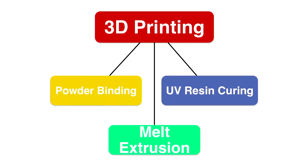3D printing, or additive manufacturing, is different than conventional manufacturing in that material is built up layer by layer, as opposed to removing it. There are several different ways you can do this, but generally speaking, they can all be categorized by the type of raw material input and the way in which that material is built up and bonded to form a solid object.